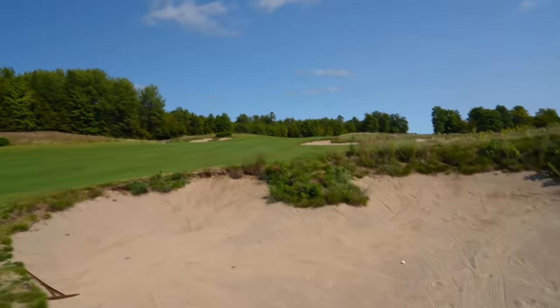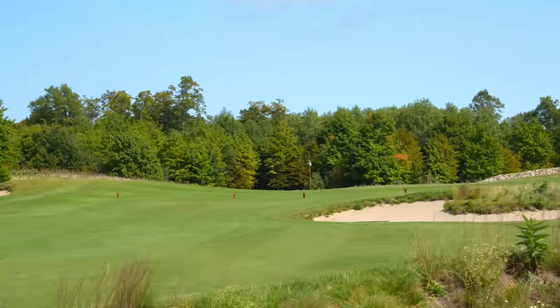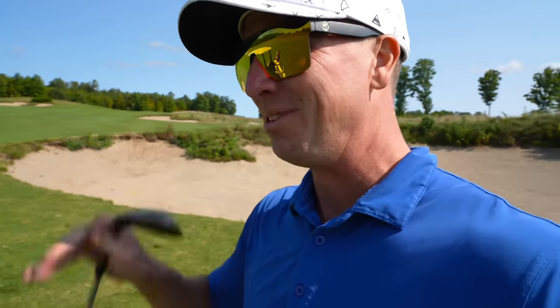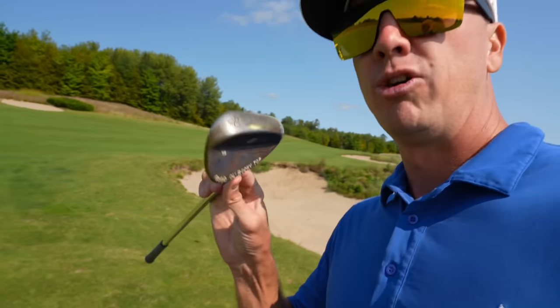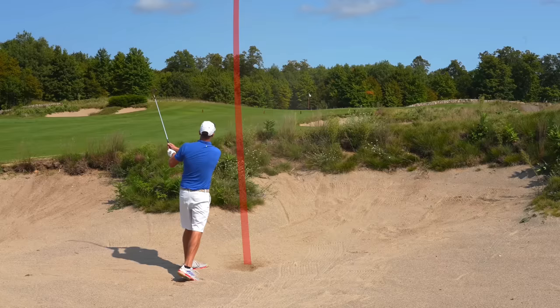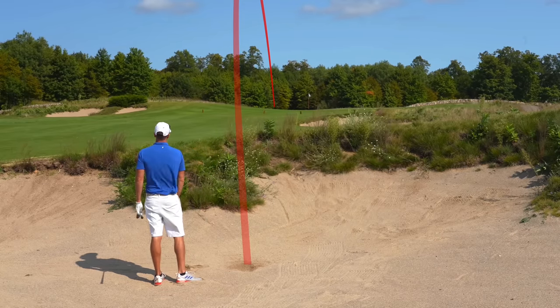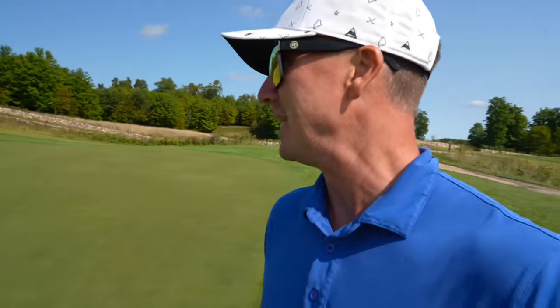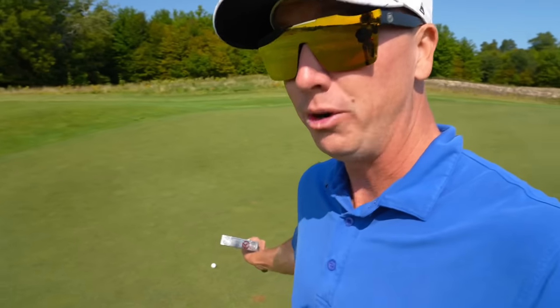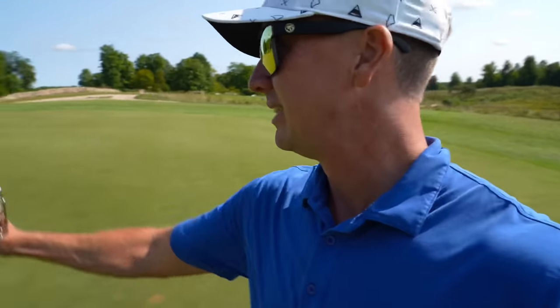Unfortunately did find a bunker and we've got 125 left. Pin looks pretty accessible, pretty much right there in the middle of the green. They were telling me in the pro shop that this course normally plays super firm and fast, but they've gotten a lot of rain. It's playing a little softer than normal, so that bunker is definitely reachable. Going for a gap wedge. Ball ended up right here — about seven feet for birdie.